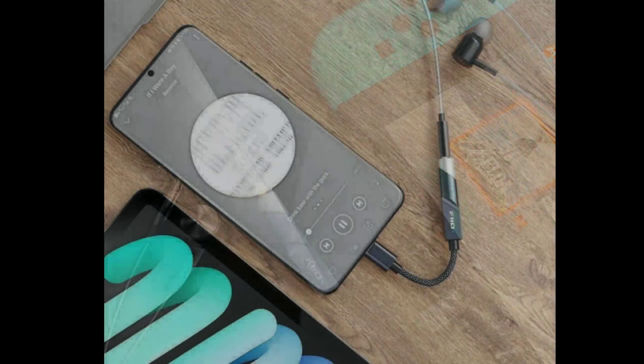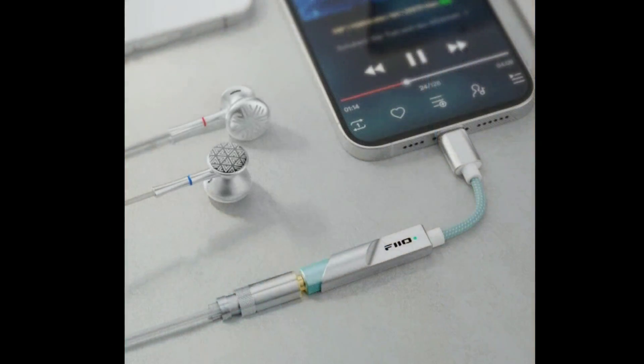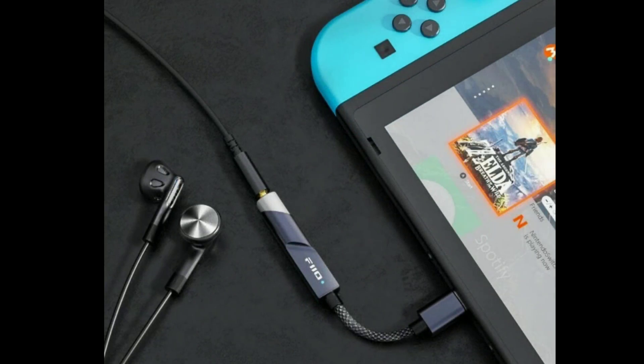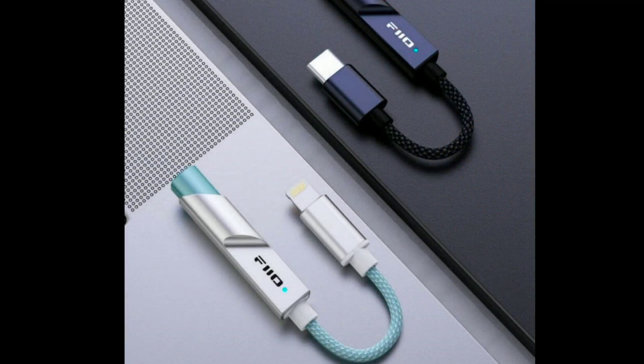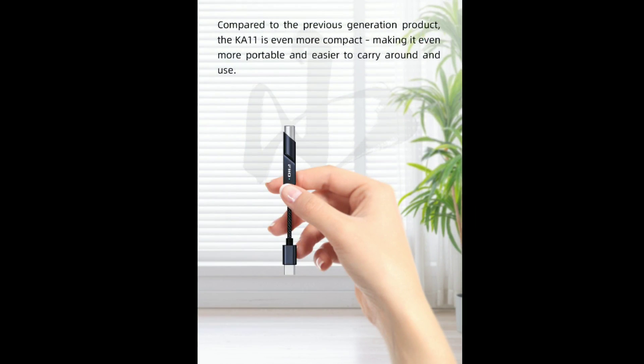It also comes with single-ended output connections, which will allow you to get the best out of this unit — at least for most earphones, since most earphones do come with 3.5mm termination.